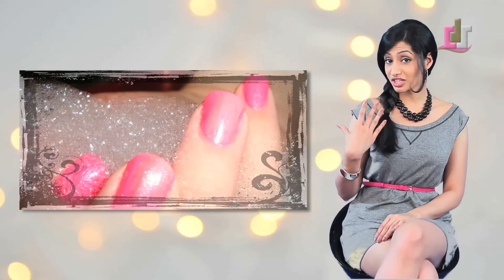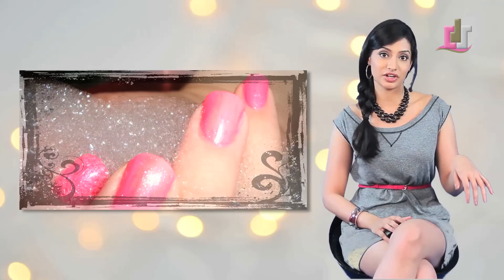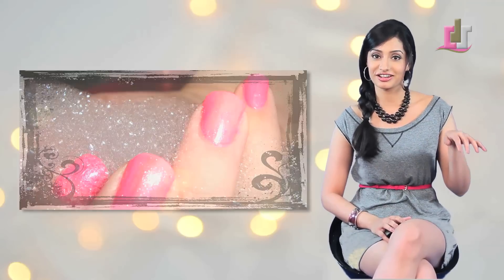Want your nail polish to last longer? Well, before you paint them, try buffing your nails and then dipping them into some vinegar. It'll really help the polish adhere.